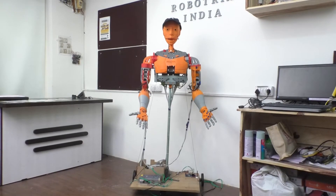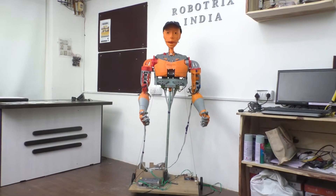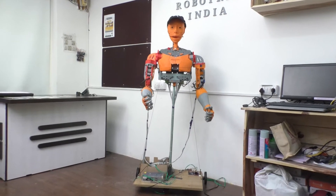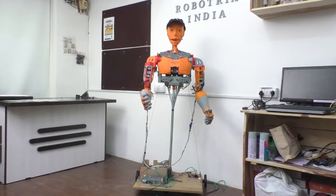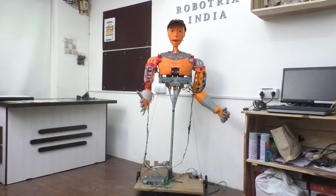The three of us together have made this humanoid robot. It's been more than 8 to 9 months since we've been working on it, and it's just been a phenomenal experience. We've made it from scratch and 3D printed all the parts.